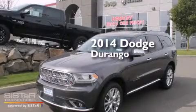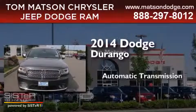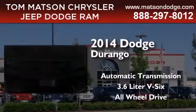This is a brand new 2014 Dodge Durango. This SUV has an automatic transmission, a 3.6-liter V6, and the added safety and control of all-wheel drive.